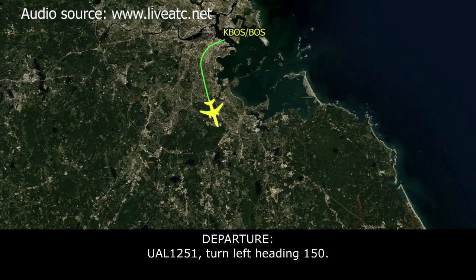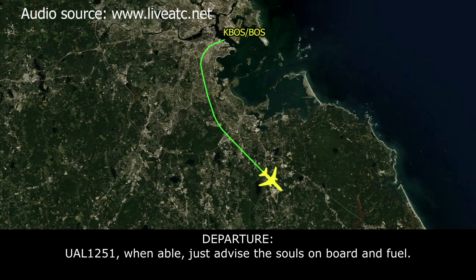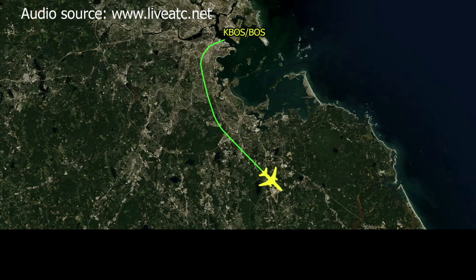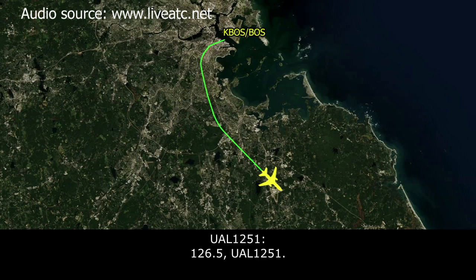United 1251, speed 150. 150, 1251. United 1251, advise souls on board and fuel. 123 souls on board, 220 minutes of fuel on board. 1251, roger, thank you. Contact approach on 126.5, 1251.